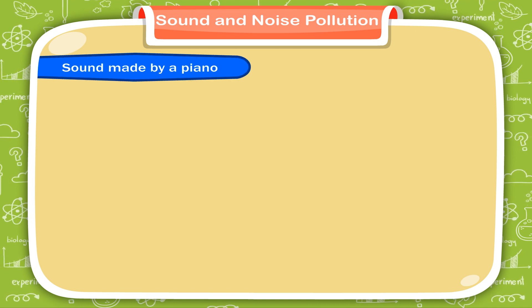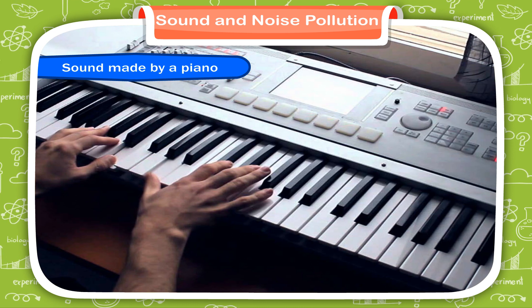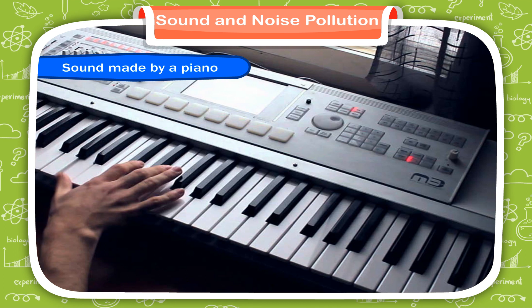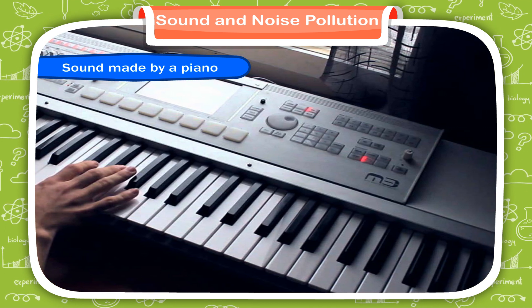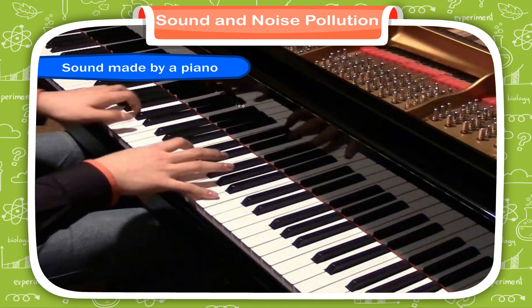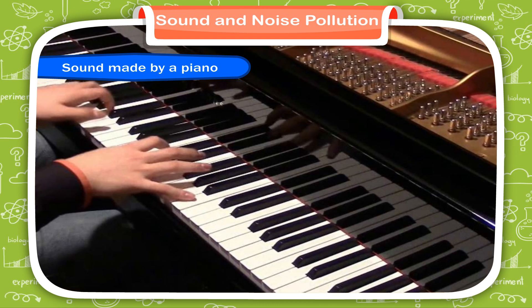Sound made by a piano. The notes and sounds made by a piano are the result of vibrating strings. The strings vibrate when they are hit by a hammer within the piano. When the hammer hits a string, it vibrates and makes a sound that is tuned to a specific musical note.